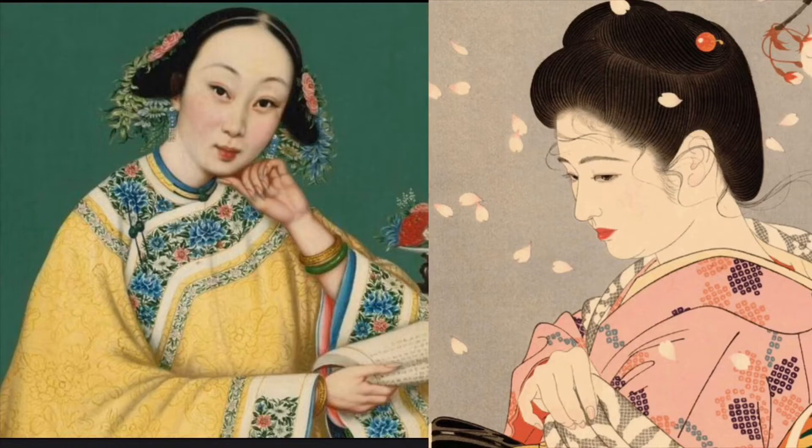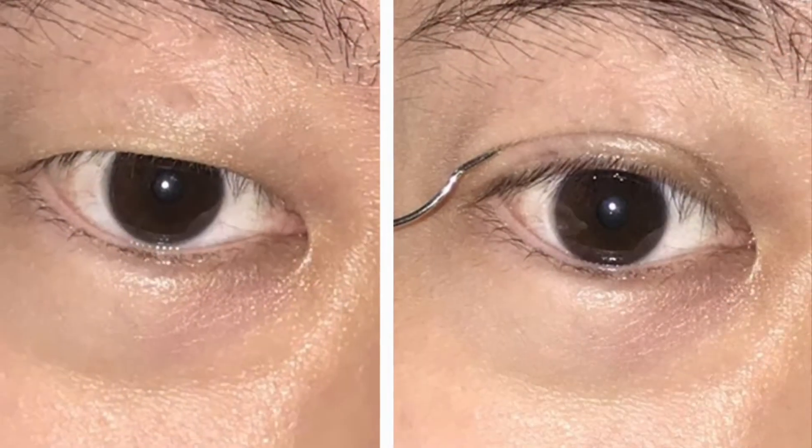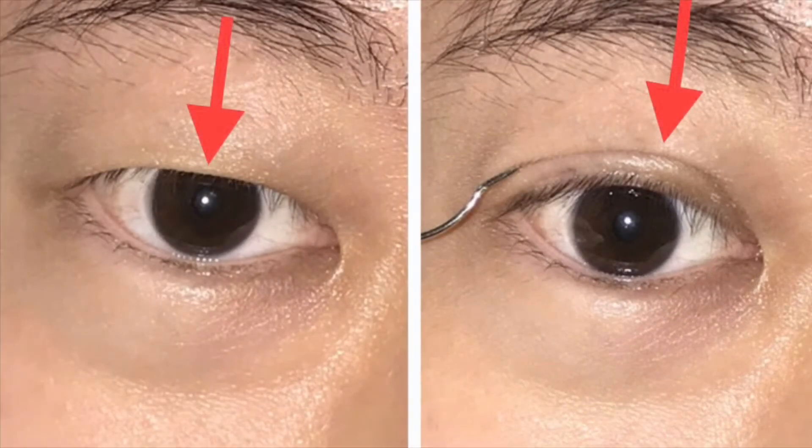Here I would like to explain why double eyelid makes the eyes bigger. The mechanism is best explained by looking at the photos here. On the left, the absent skin crease allowed the skin of the upper eyelid to cover the upper part of the eye, as shown by the red arrow.